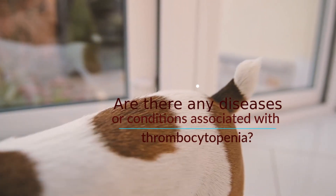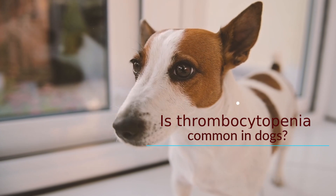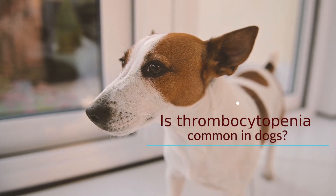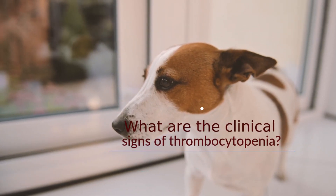Is thrombocytopenia common in dogs? Thrombocytopenia is quite common. Some surveys have shown that up to five percent of all dogs admitted to veterinary hospitals have a low platelet count. What are the clinical signs of thrombocytopenia?